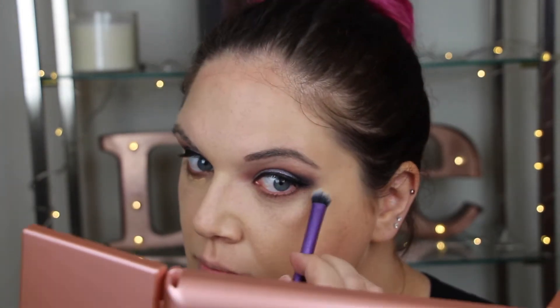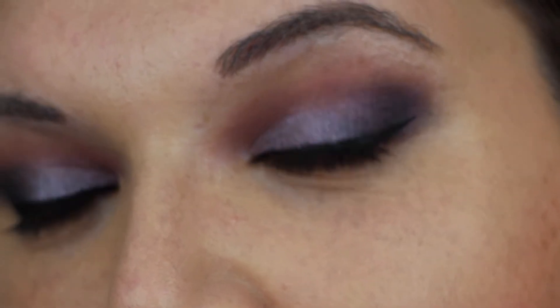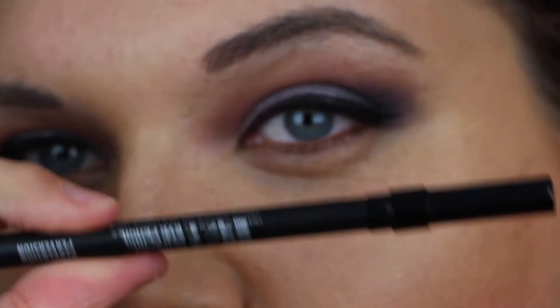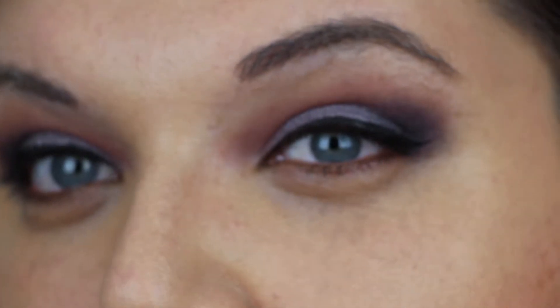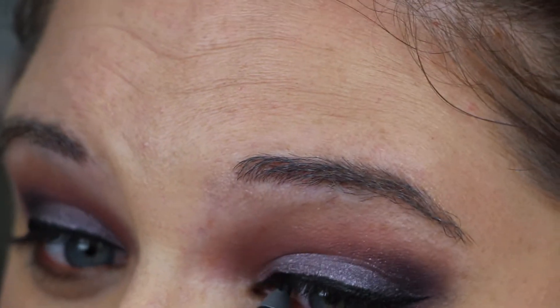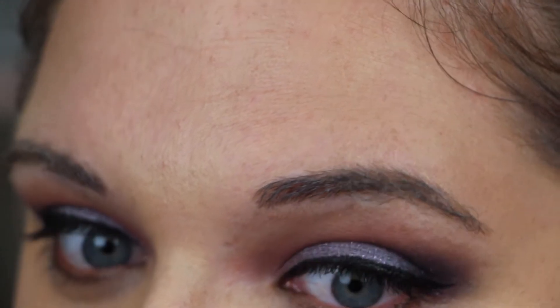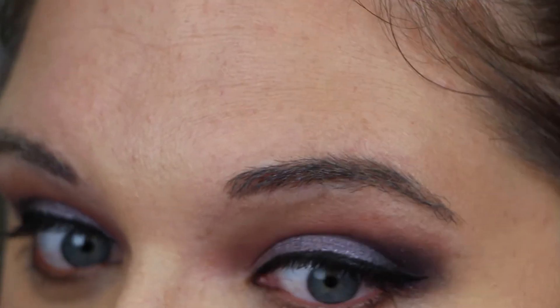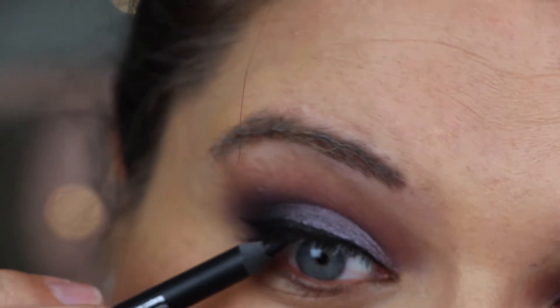I have my Dome shadow brush from Real Techniques to blend that out. We're going to let my face melt in and go back and finish up the eyes. For tight line, I'm going to go in with Urban Decay's Perversion Liner — it is my favorite black eyeliner. I've tried many others and it's the one I always go back to. Pretty much that sums up my 2017. I really feel like I tried a lot of different brands and found my staples.